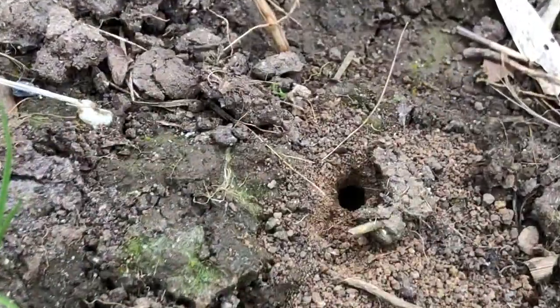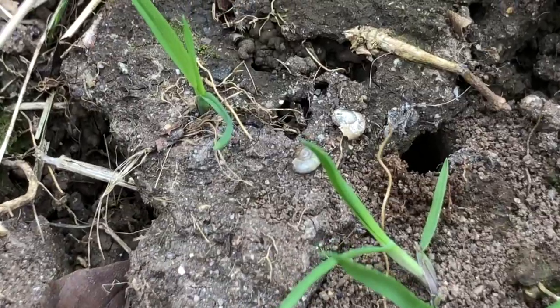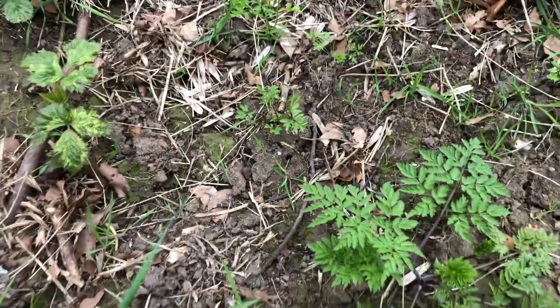Here's some more tawny mining bees' nests. There's one. There's another. So they're out and about — I'll have to keep my eye out for them now.